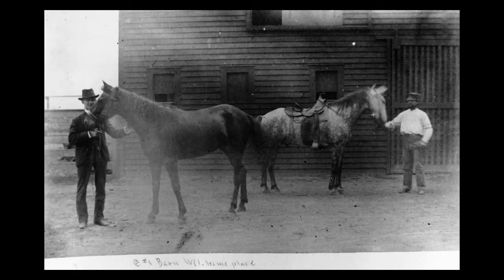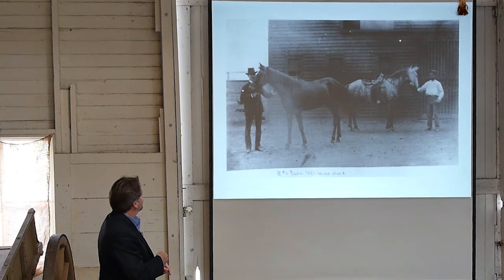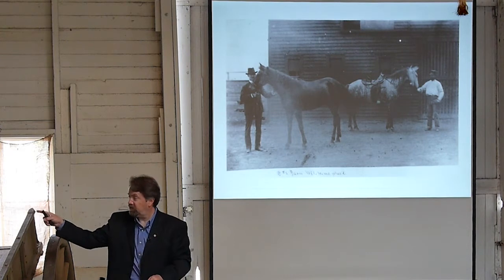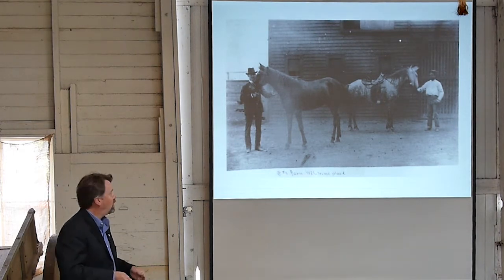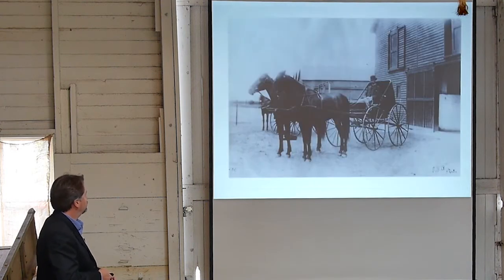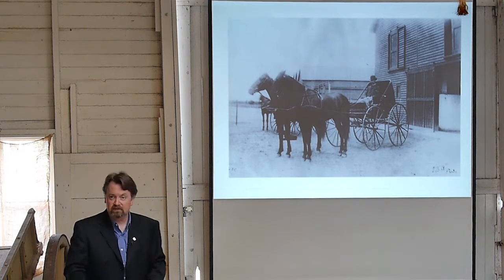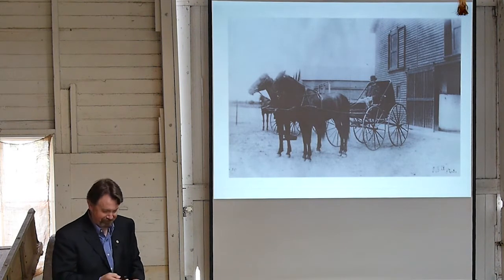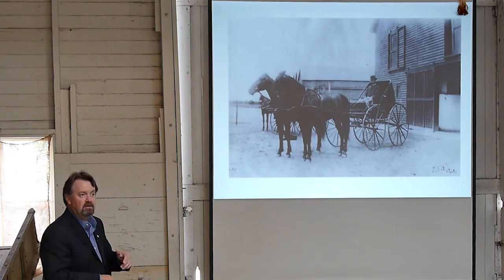Thanks to Joseph's writing on the negatives — number one, Barn Wilmington Place — we know exactly where we are. Here we're at the corner of the barn, which is right in our parking lot, showing two of the horses. They're obviously using the side doors to come and go. Same barn: this is William in one of the vehicles that we actually have here, which has been unrestored. This is another great picture showing how they came and went out of the barn. The doors on the second floor receive hay, and in the background we have the three pediments, just like we have for this barn.